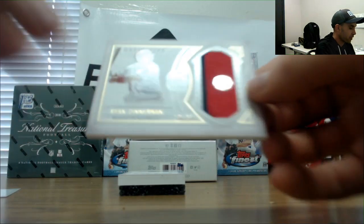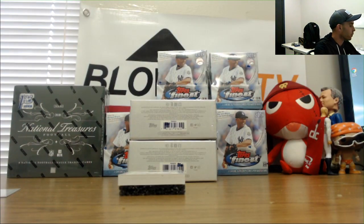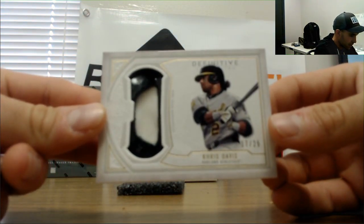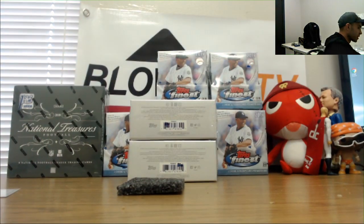And we got ourselves a patch of Ryan Zimmerman, numbered to 35. Finished with the helmet piece and it is Chris Davis — actually pulled two of these already. 17 of 25 on the helmet. Dave, awesome box, man. Congratulations.